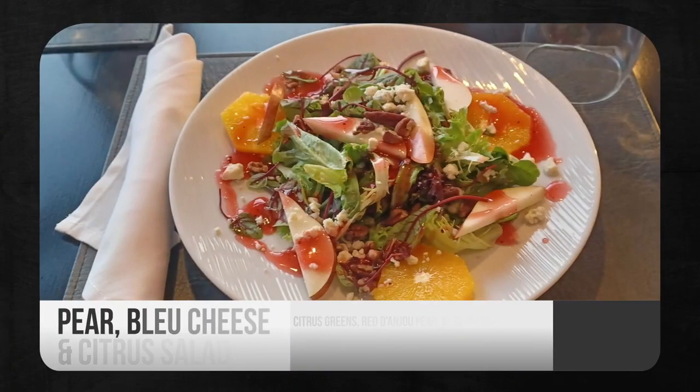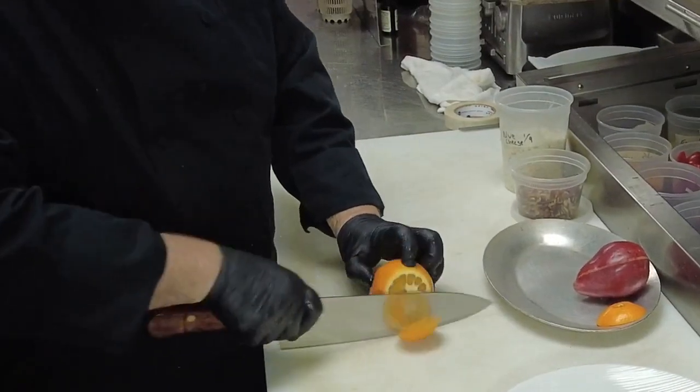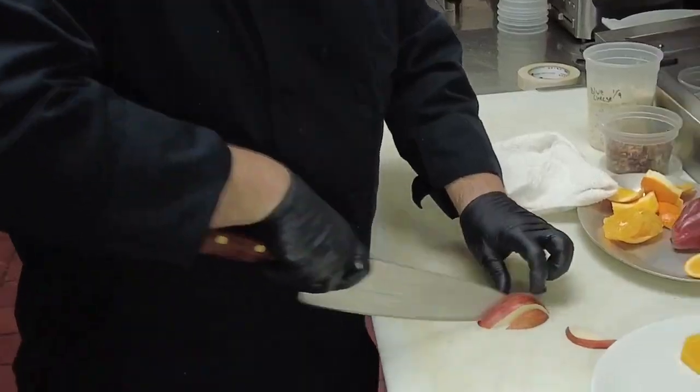Our salad feature is pear, blue cheese, and citrus greens. The salad includes citrus greens, red pears, blue cheese, sliced oranges, pecans, and a raspberry dressing.